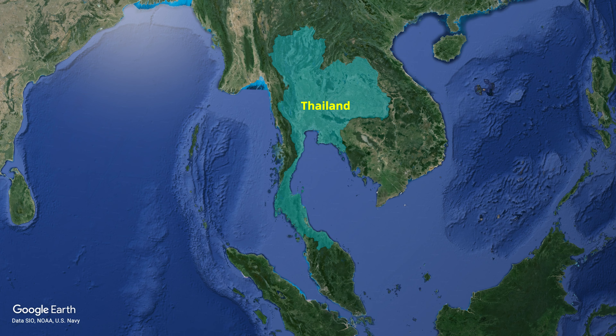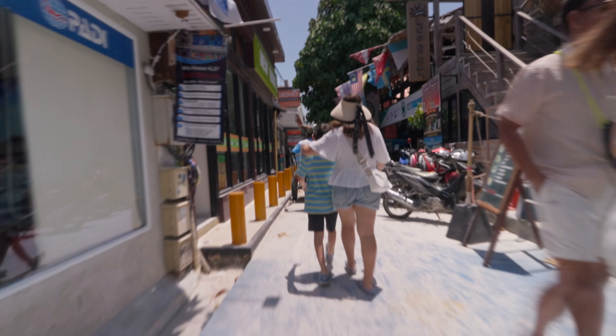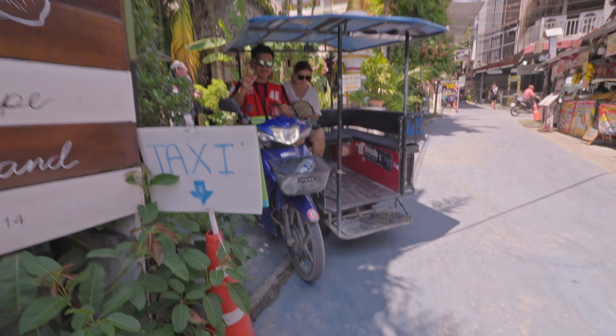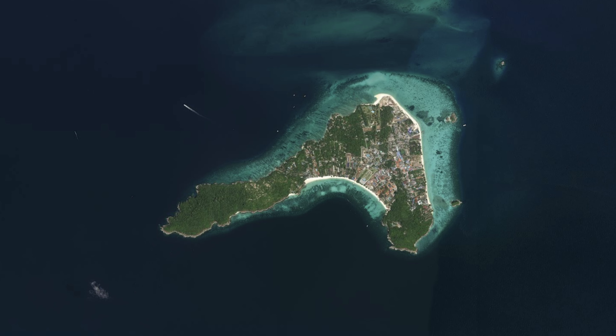Koh Lipe is located at the far southern end of Thailand — so far south, it is actually closer to the Malaysian island of Langkawi than to the mainland of Satun province of Thailand. The island itself is merely 2.6 square kilometers in size. That is small. Very small. So small that you can basically walk around the entire island on foot. If you have royal feet not designed for walking, or are just plain lazy, you can still be chauffeured around with what the locals call a tuk-tuk taxi for a small fee. There's no airport here — in fact, I'm sure there's a billionaire out there whose helipad is bigger than this island. To get here, your only option is by ferry or speedboat.